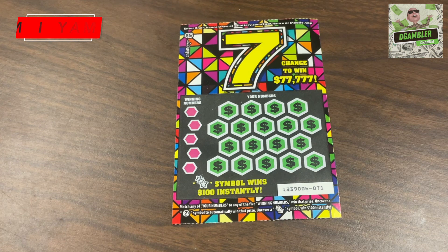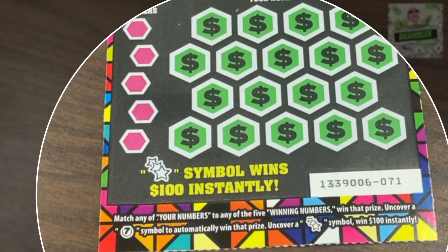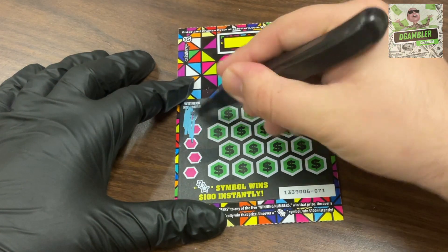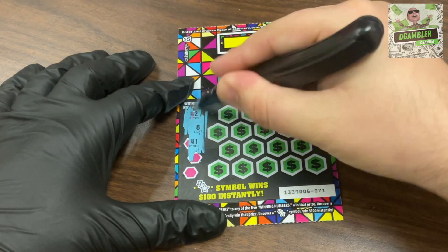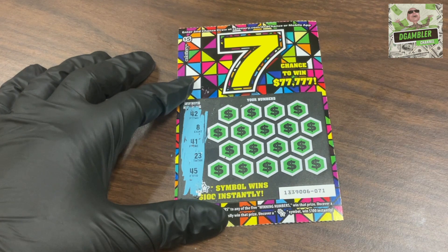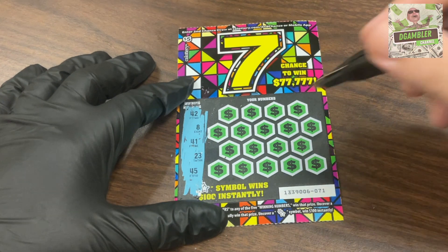Here are the rules: match your numbers to any of the 18 numbers and win that prize. Uncover a seven symbol to automatically win that prize, and uncover three stars to win $100 instantly. Max prize is $77,777. Let's see what our winning numbers are: 42, 8, 41, 23, and 45. Let's start scratching from the bottom.